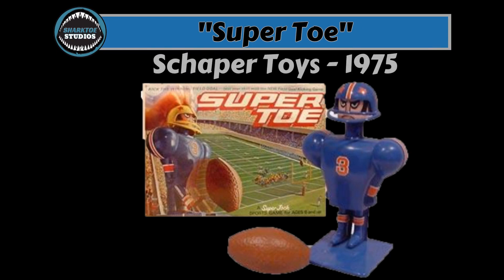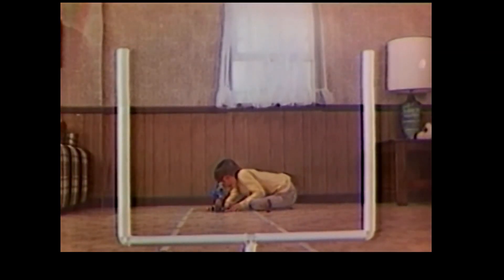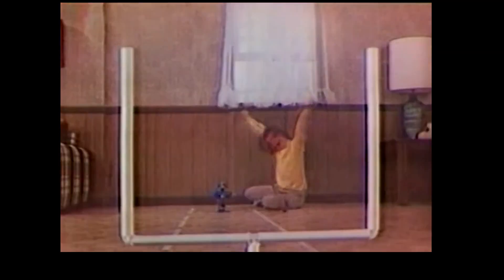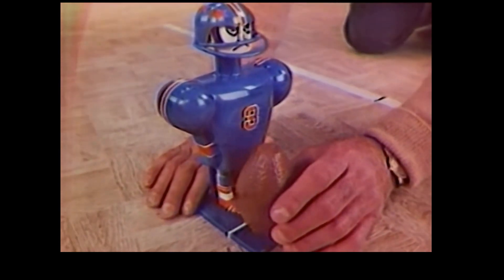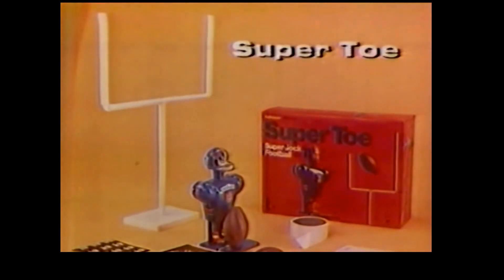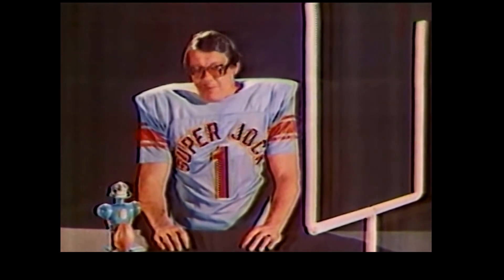Super Toe. Shopper Toys, 1975. From the commercial: 'Super Jock here. Watch this. Super Toe — still the only field goal kicker I ever liked. The kick is from the 50. Let the old pro try. Wouldn't you know, he missed. But with the right wrap on the head, Super Toe scores again. Super Toe comes with everything you see here — another fun-filled Super Jock action game from Shopper.'